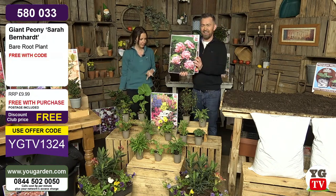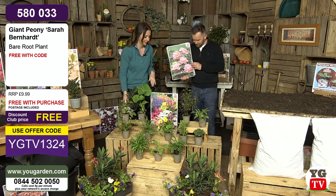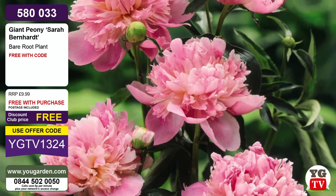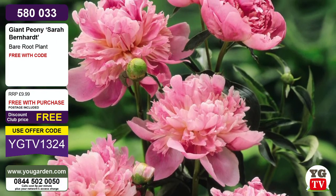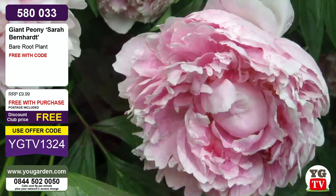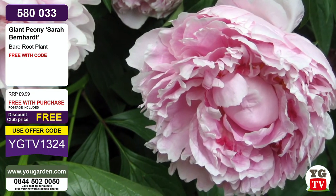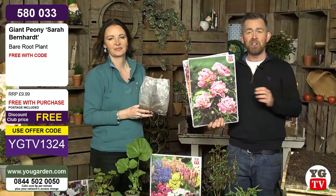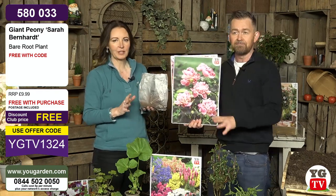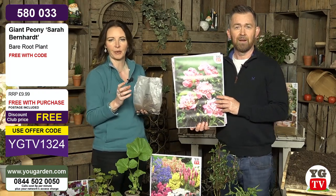Your free gift today is this gorgeous Sarah Bernhardt peony. It's one of the most stunning peonies we've ever brought you, and we do sell this for nearly £10. You get one free with absolutely every single order. She is extraordinary — we are talking massive blooms, up to eight inches in diameter.